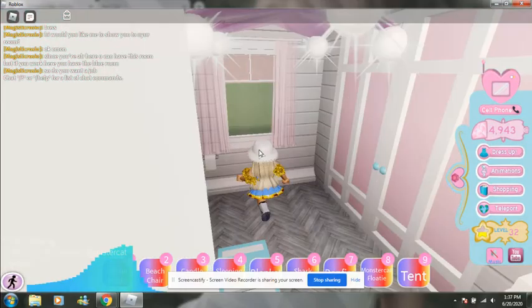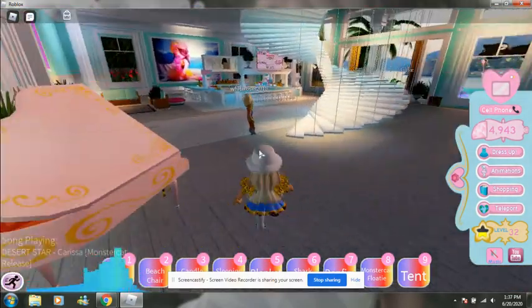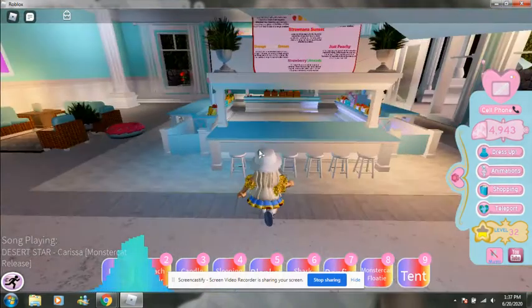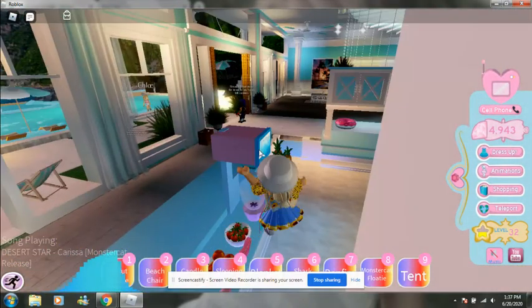Let's go over here — look at this. This is a pretty bathroom. And look, there's the smoothie bar! I wish I could make a smoothie, but I'm pretty glitchy.